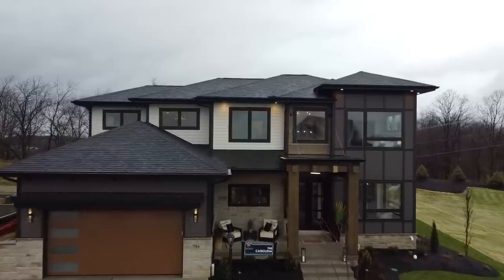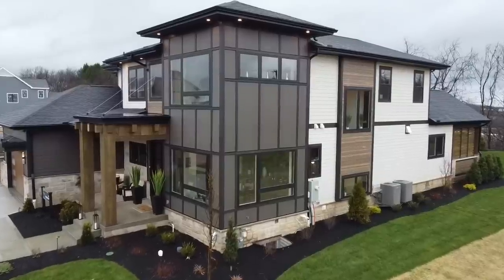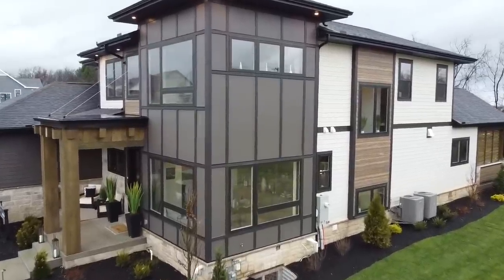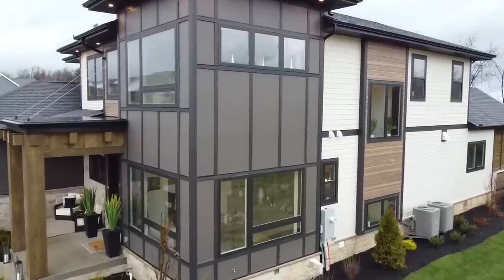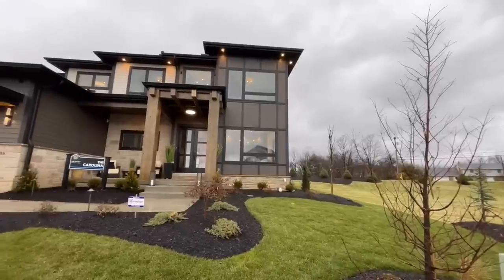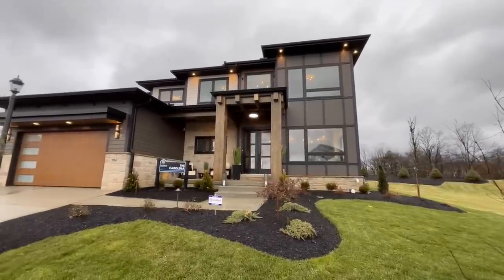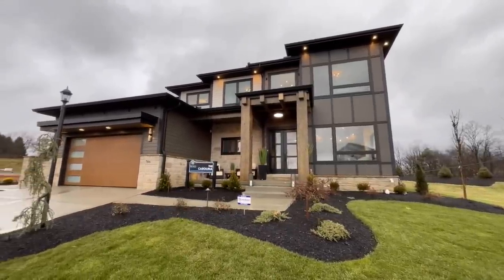On the front of the home you will notice all of the windows, all trimmed out in black, with very nice earthy tones that come in both the form of LP Smart Siding as well as the garage door, which has a nice natural wood look. On the right-hand side of the home you have some nice clean lines with some darker brown siding.